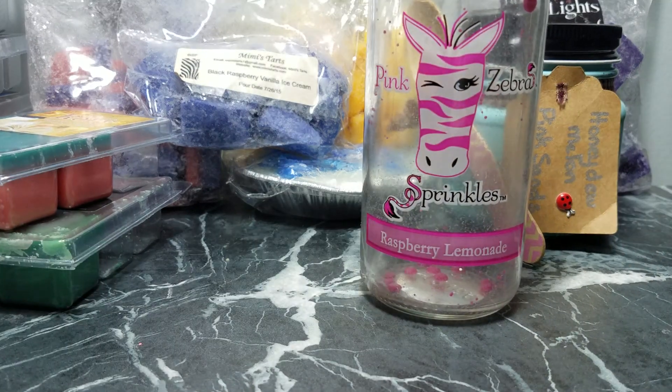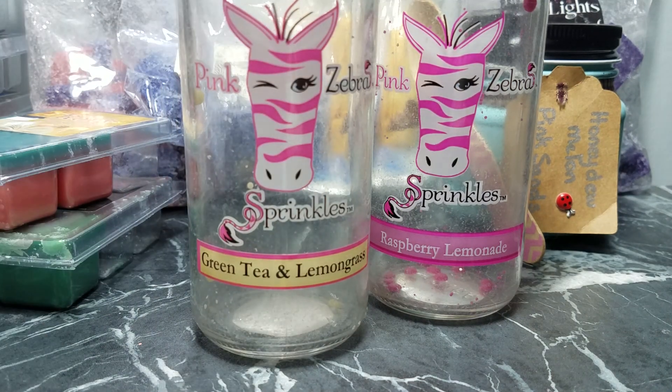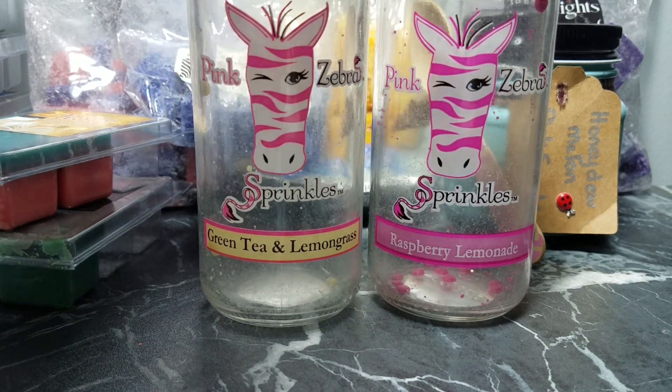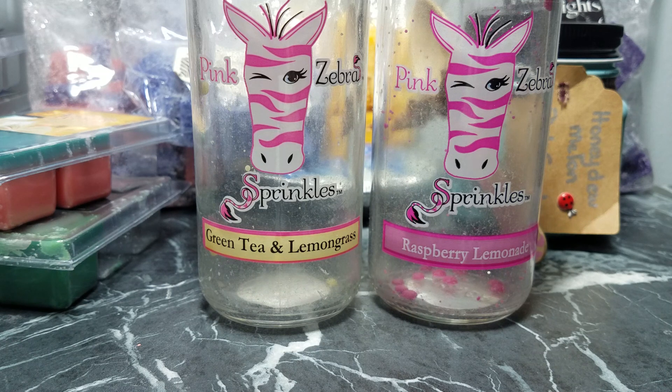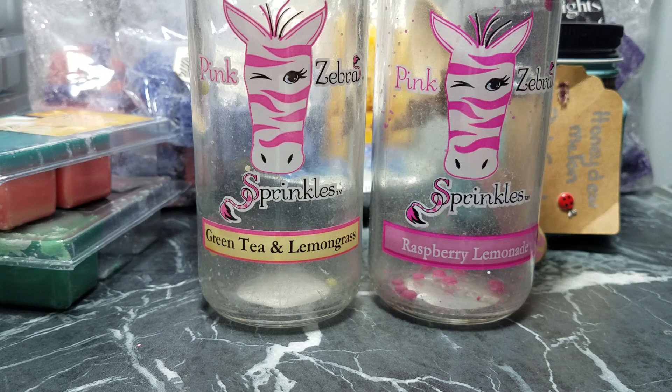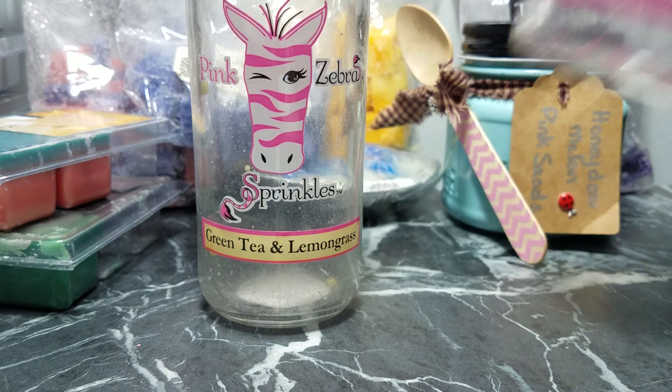Next up I have Pink Zebra Raspberry Lemonade and Green Tea and Lemongrass. Pink Zebra is one of those independent consultant companies that does home parties, and I ordered these at a home party. They smell great and at first they work really well, but the throw does not last more than a couple of hours. For $9 a jar I don't think it's worth my money to buy any more.